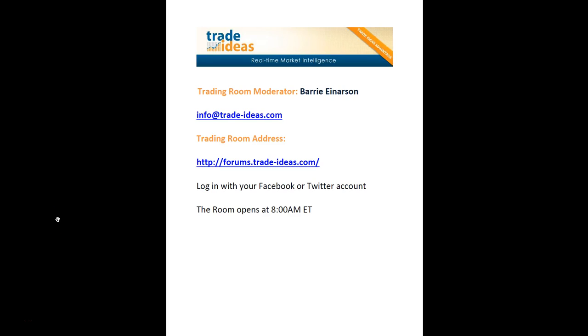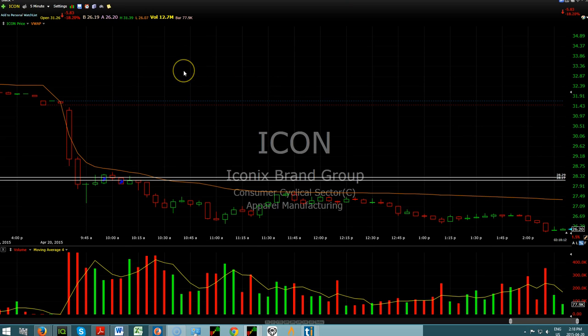Hi, this is Barry Enerson from the Trade Ideas Live Trading Room. It is Monday, April the 20th. This is the address to get into the room and you can log in with your Facebook or your Twitter account. Let's take a look at some of the trades that I did today.